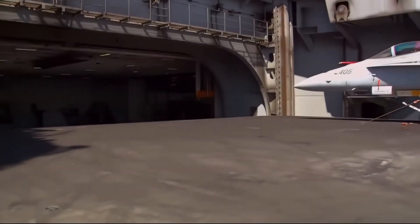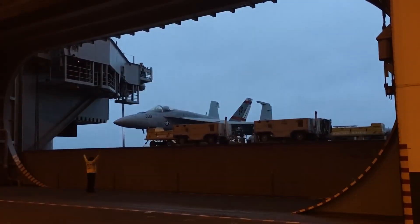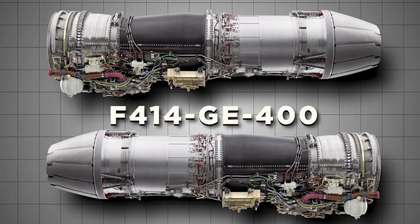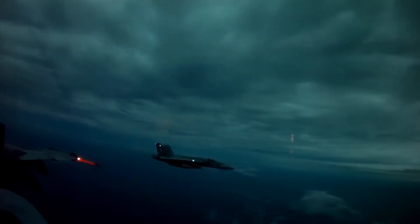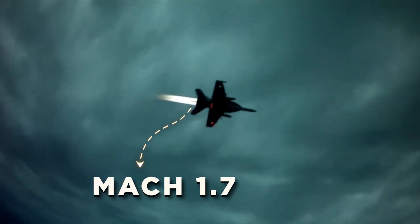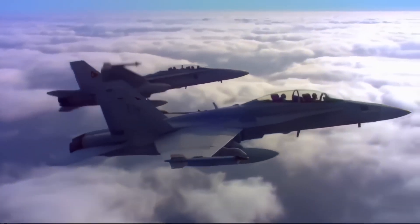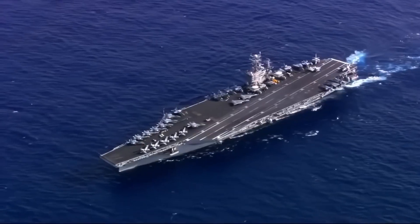This ability to switch between configurations makes the F/A-18 adaptable to the ever-changing needs of the battlefield. What truly elevates the Hornet above its contemporaries is its engineering. Powered by two F414-GE-400 afterburning turbofan engines, the F/A-18 can generate an impressive 22,000 pounds of thrust per engine, reaching speeds of Mach 1.7, about 563 meters per second. Whether outmaneuvering enemy aircraft or zooming away after a bombing run, the Hornet's high performance makes it one of the most formidable aircraft in the U.S. arsenal.